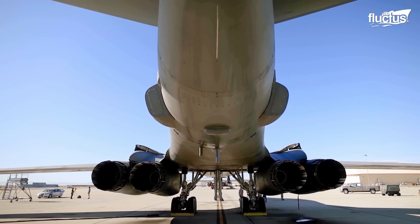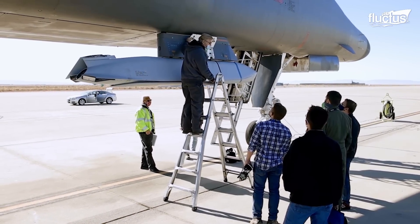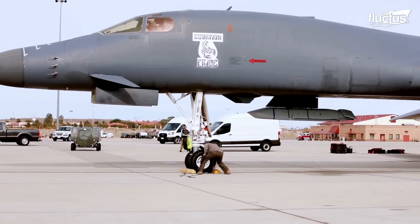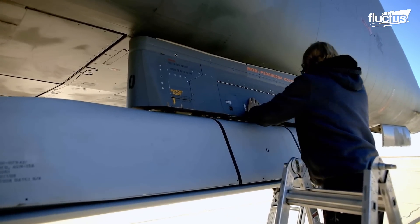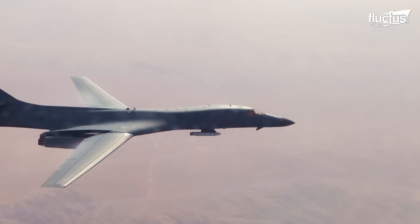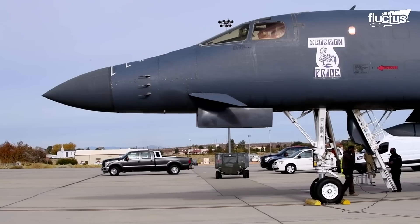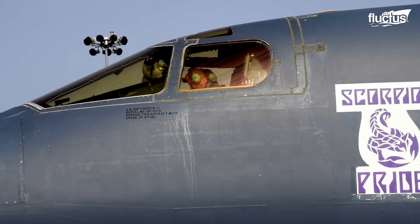Thanks to having six anchor points under the fuselage, airmen can attach the weapon pylons, increasing the aircraft's versatility in planning and executing missions. We are demonstrating that the B-1 has the capability to carry weapons and employ them externally for the first time, to my knowledge, since really the 1980s. With all the cargo prepared, the B-1 Lancer is ready to take off.